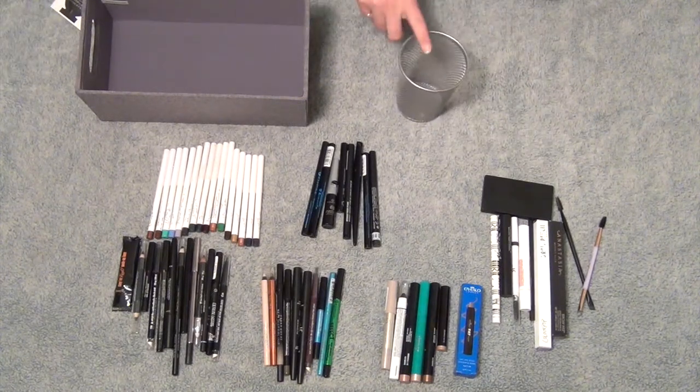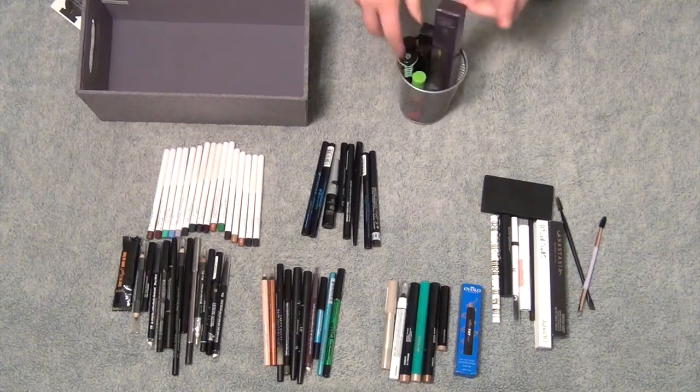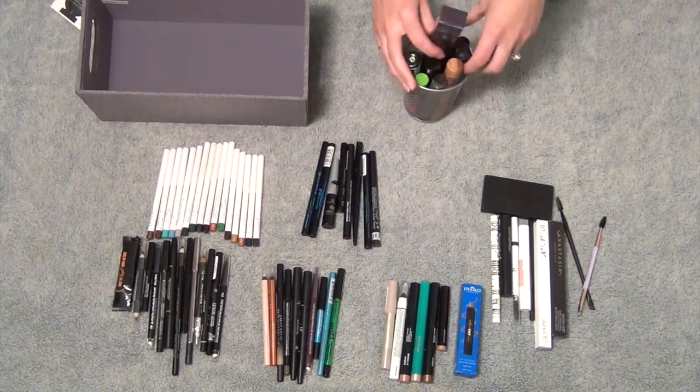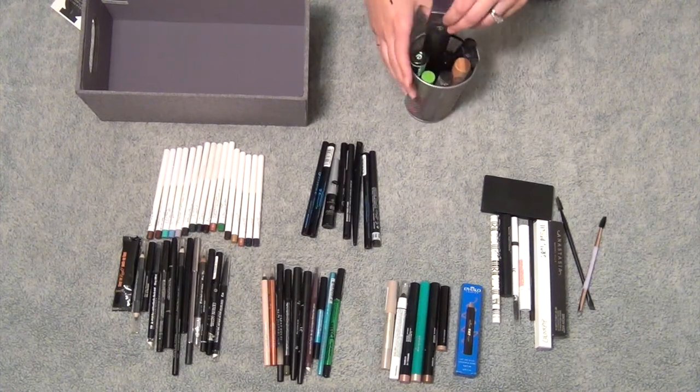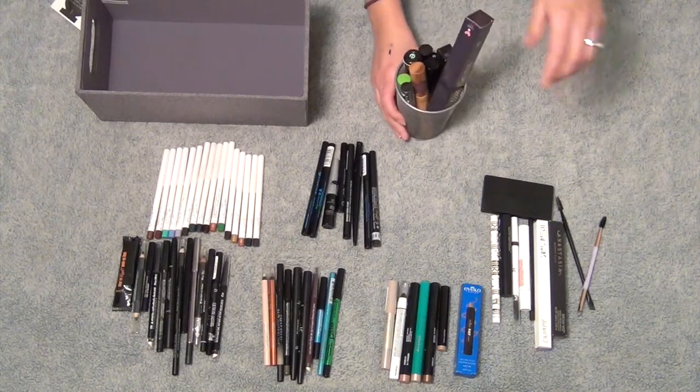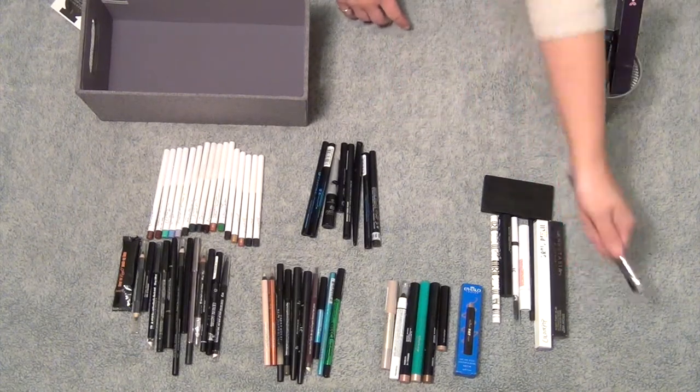I'm going to put them right back in the same container they came out of because they fit perfectly — minus this one box that doesn't want to fit, which drives me crazy. Just the one. Anyways, I'm going to keep all these mascaras. On to the brow products.